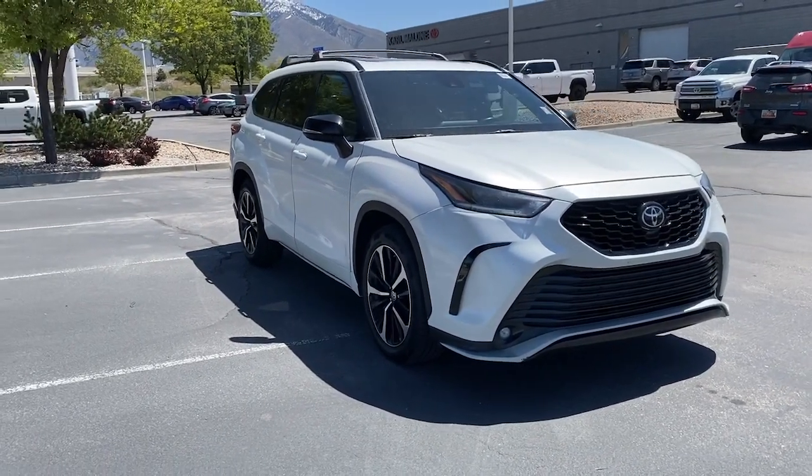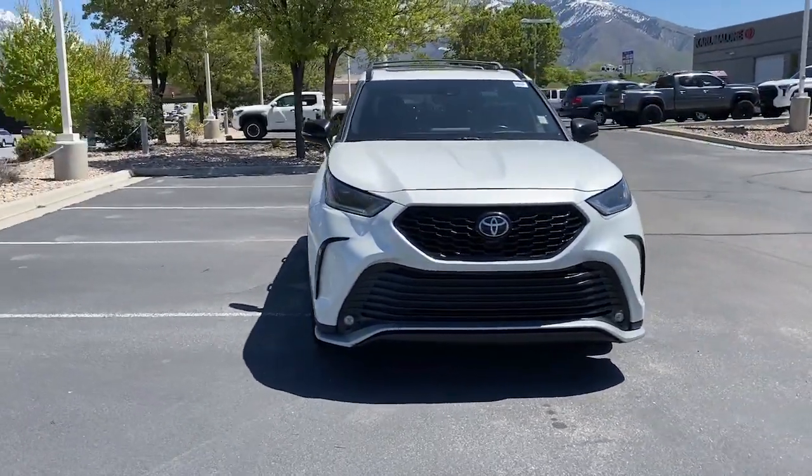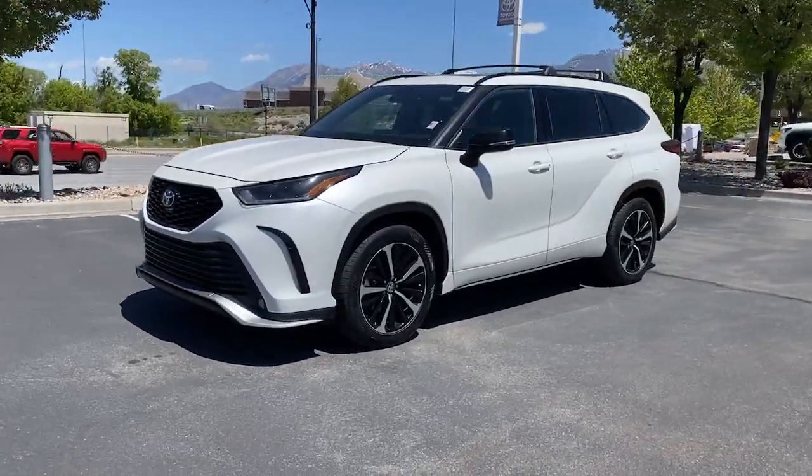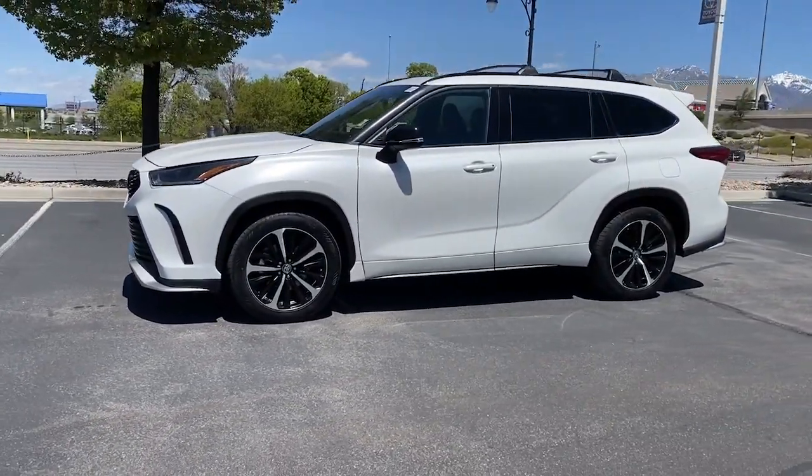Get into a car with value. 2021 Toyota Highlander — with less than 80,000 miles on the odometer, this vehicle provides excellent value.